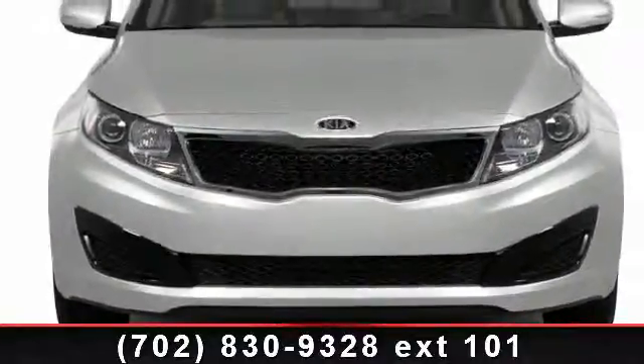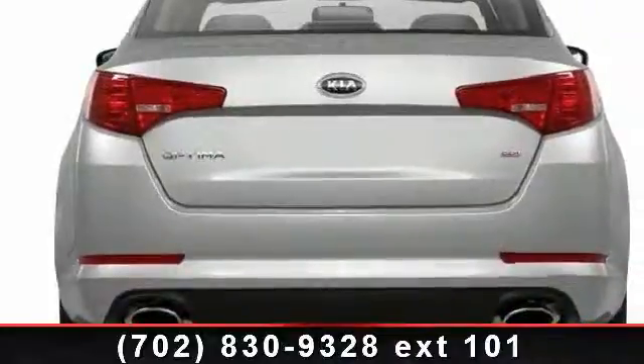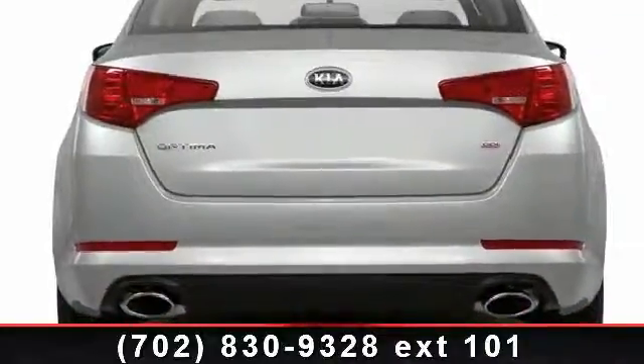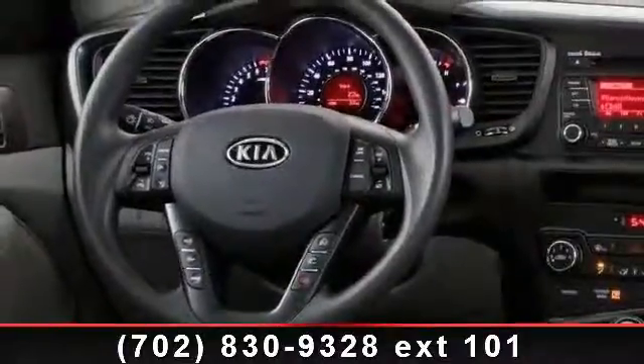Some of the top features included with this vehicle are satellite radio, variable speed intermittent wipers, power door locks, steering wheel audio controls, heated mirrors, passenger airbag sensor, bucket seats, keyless entry, and AM FM stereo.